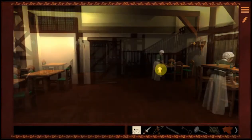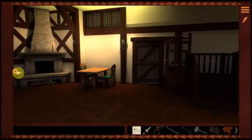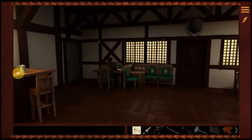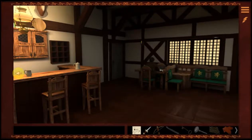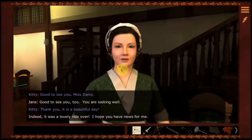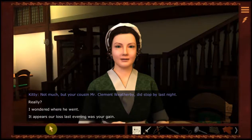That guy must be staying here at the inn because he's been sitting at that table forever — kind of like Pierre. Good to see you, Miss Darcy. You are looking well. It is a beautiful day. Indeed, it was a lovely ride over. I hope you have news for me. Not much, but your cousin Mr. Clement Weatherby did stop by last night.